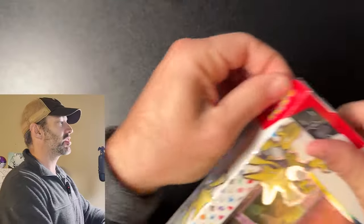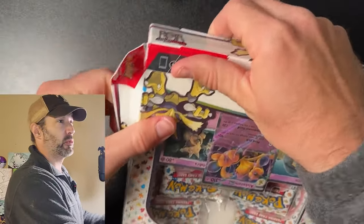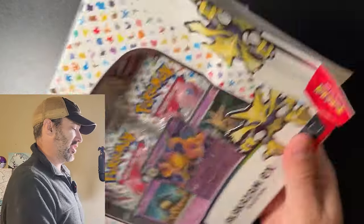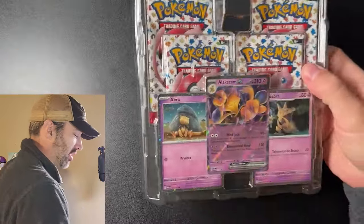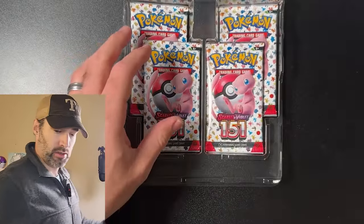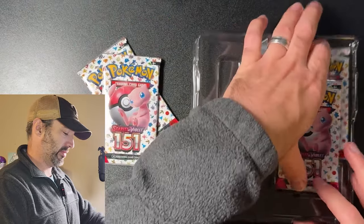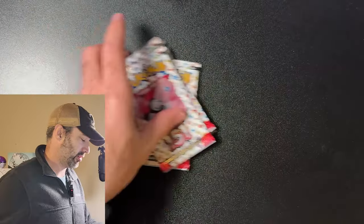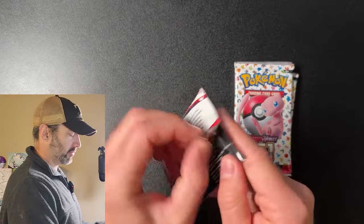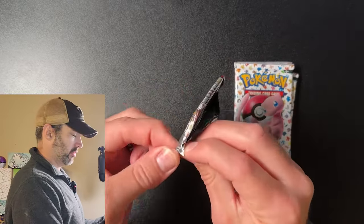Next we got the Alakazam EX box. There was only one 151 product in my whole Walmart, so it was destiny that I get this. Could we get another God pack or Demi God pack? Maybe. Inside we got four packs of 151, and like I said, this box was $21 — so about $5 a pack. Not great, but not terrible for a 151.